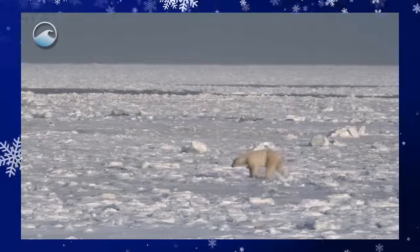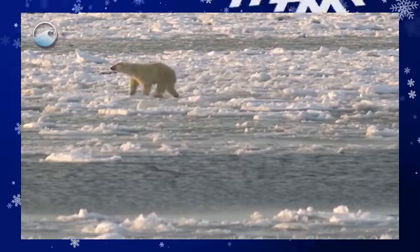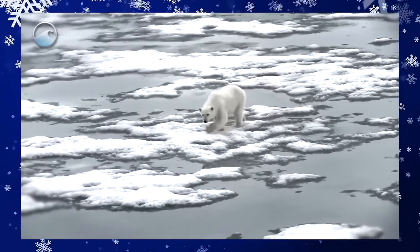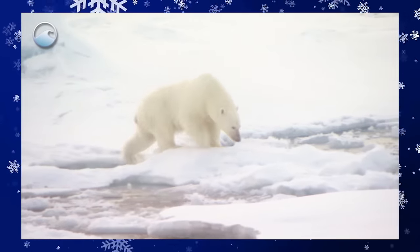Unlike other bears, polar bears don't have territories. This is because they are dependent on sea ice and seals. Sea ice is always moving in the ocean, so the polar bears must move with the ice as well as follow seal populations so they can eat.